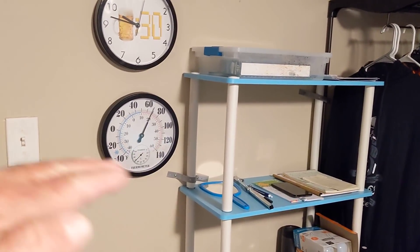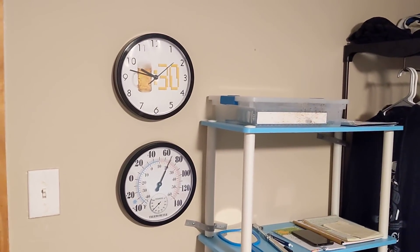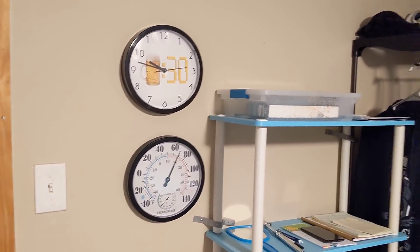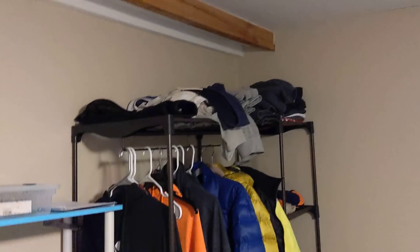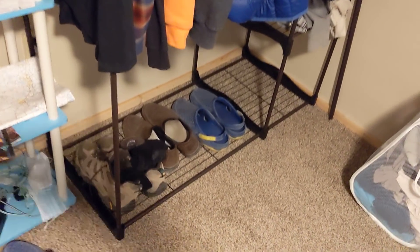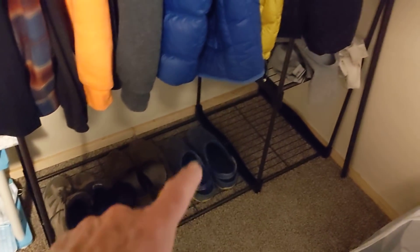Right here we've got a temperature gauge at approximately bed height, and it shows 68 degrees in here right now. I keep the time one way and don't change it for spring forward or fall back. The top shelf on that rack I call the 'throwing shelf' — that's stuff I take off and just throw up there, mostly jogging pants and winter clothes. My shoes are down here — my Merrells, some Timberlands, and Crocs.